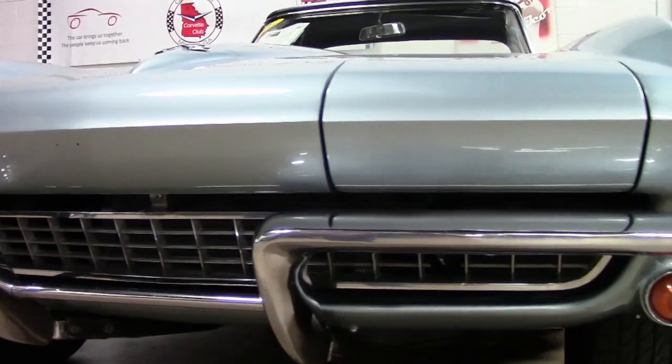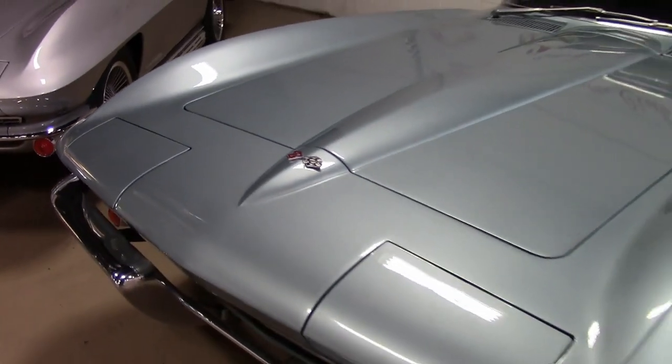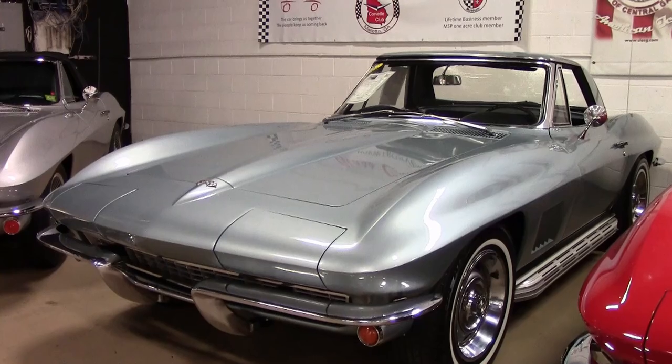Under the hood, you'll find a non-original motor — a small-block Chevy V8 with a four-speed manual transmission. Features include side exhaust and an AM-FM radio.